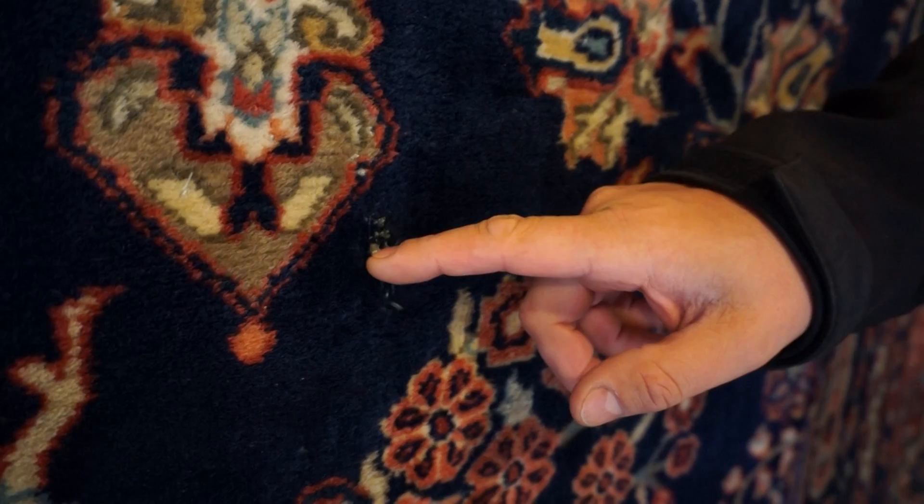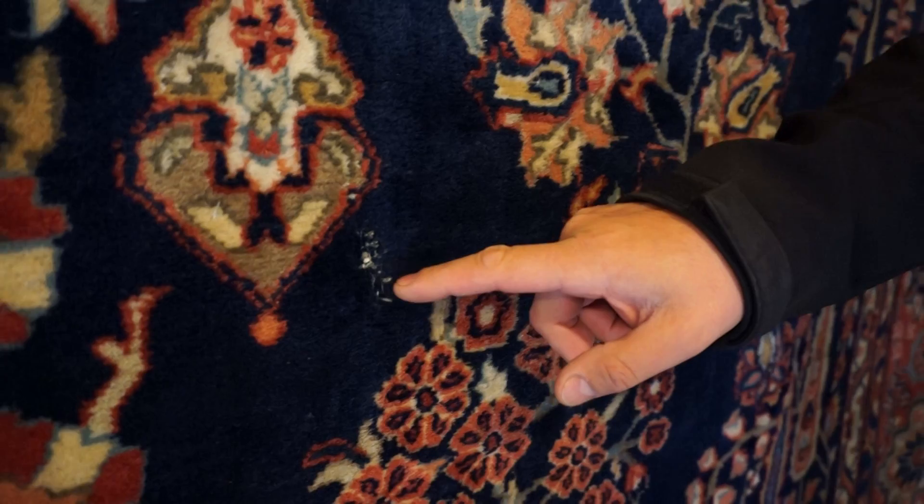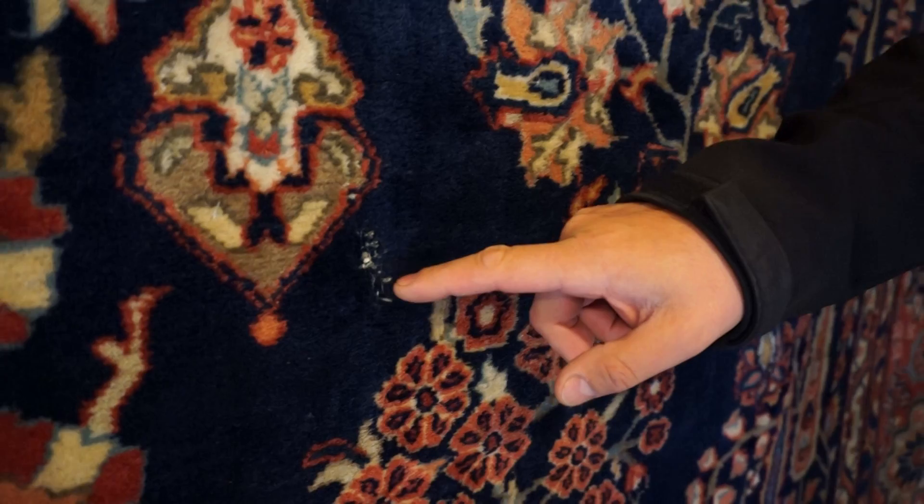What's left over is called white knots. What we have left here is the weft yarns — you can see them here — that are exposed, and that's because of a carpet moth that's eating the top fibers.